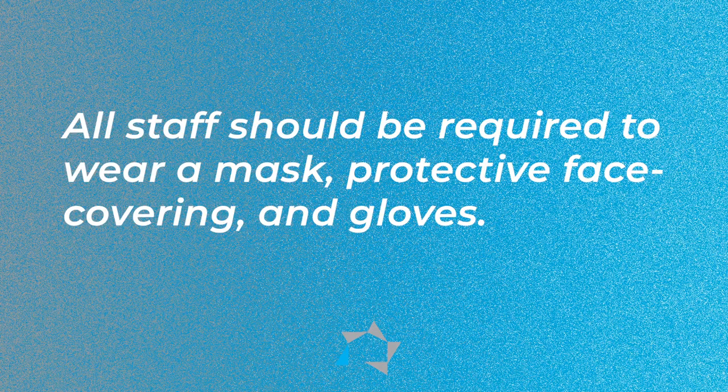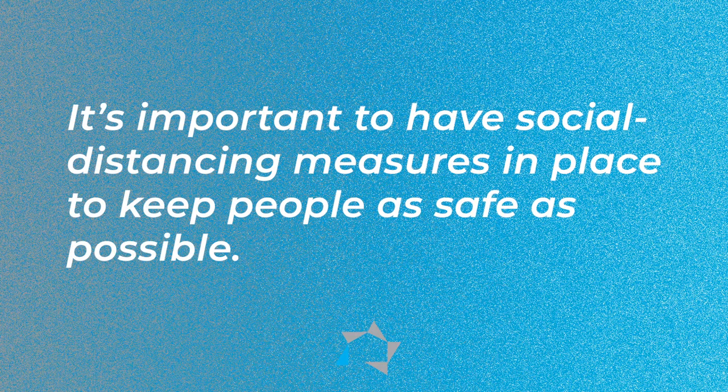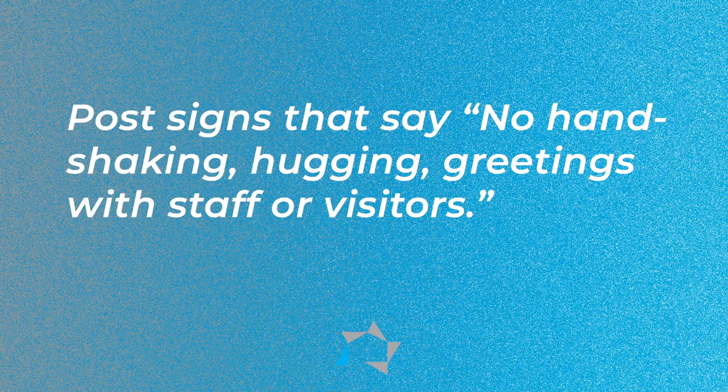So let's talk about the staff and residents. All staff should be required to wear a mask, protective face covering, and gloves, especially when sharing papers and pens with residents and vendors at work. It's important to have social distancing also. Those distancing measures need to be in place to keep people as safe as possible. Visually mark off the stepping and spacing boundaries for your staff and for residents so they can visually see them and where they're to stand. Post signs that say no handshaking or hugging greetings with the staff or visitors.